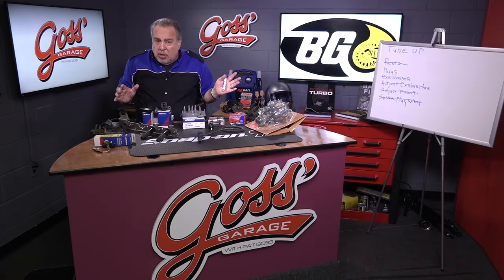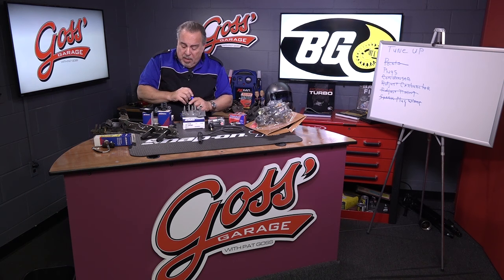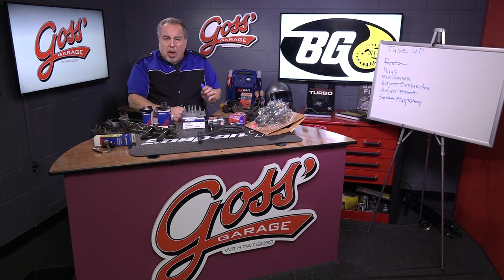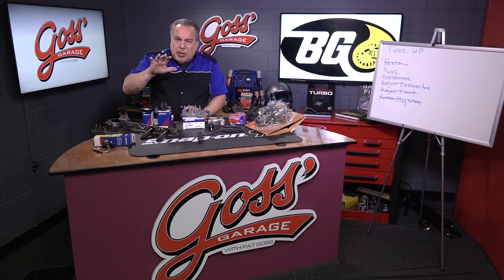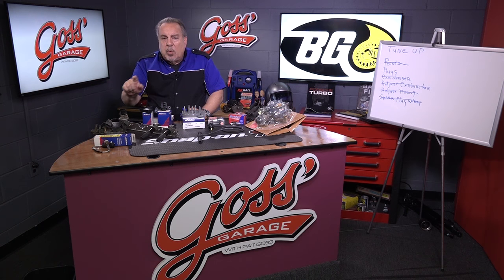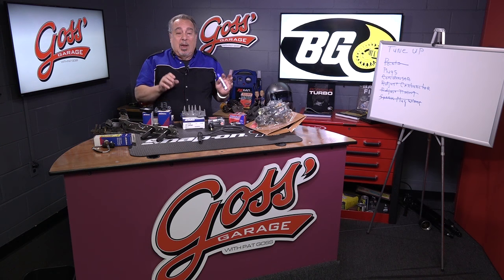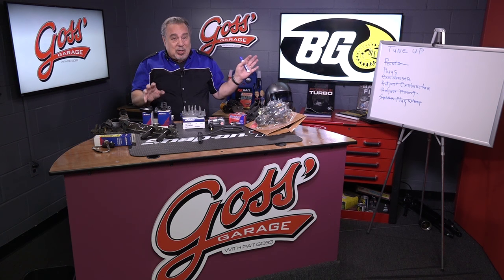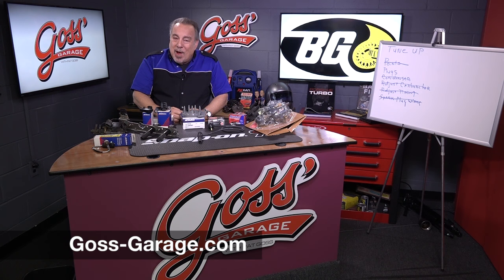So all of these things no longer exist in the form of a tune-up. The bottom line here: when you have a performance problem, don't let somebody sell you a laundry list of parts where they're going to make a ton of money. Go in, explain the problem to them, ask them to diagnose the problem, ask them what it's going to cost to fix it, and you'll be a lot happier in the long run rather than buying a tune-up which really doesn't exist. And if you have a question or a comment, check us out at goss-garage.com.